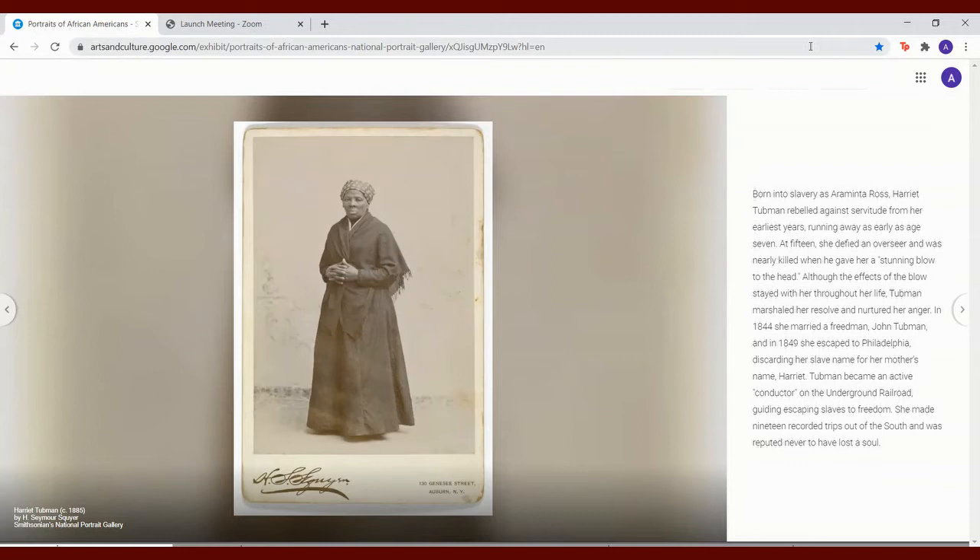Tubman became an active conductor on the Underground Railroad, guiding escaping slaves to freedom. She made 19 recorded trips out of the South and was reputed never to have lost a soul.